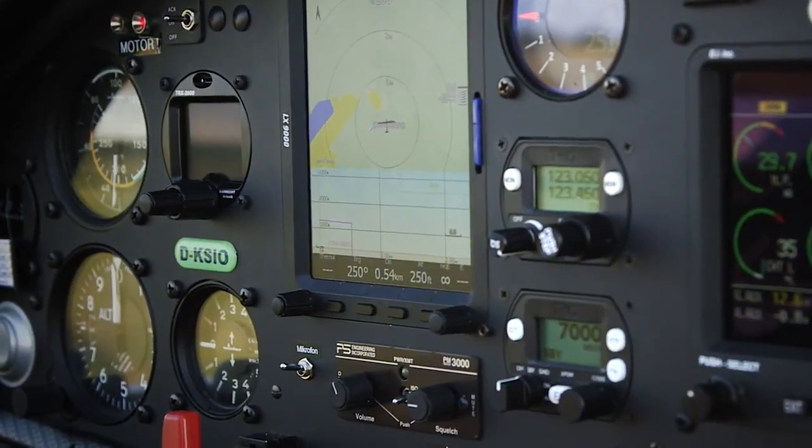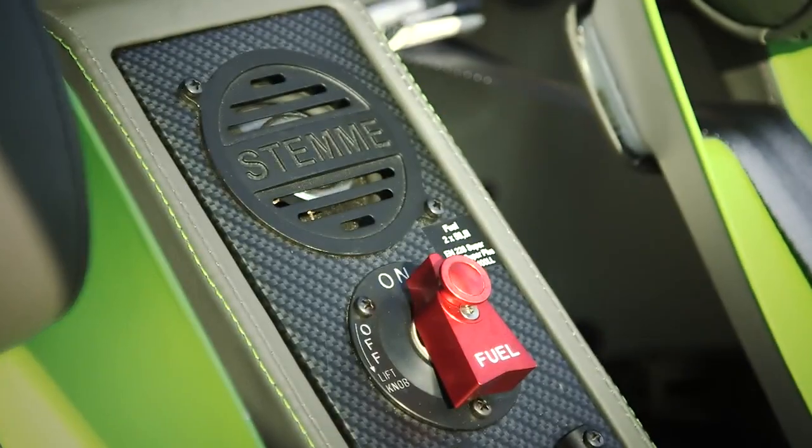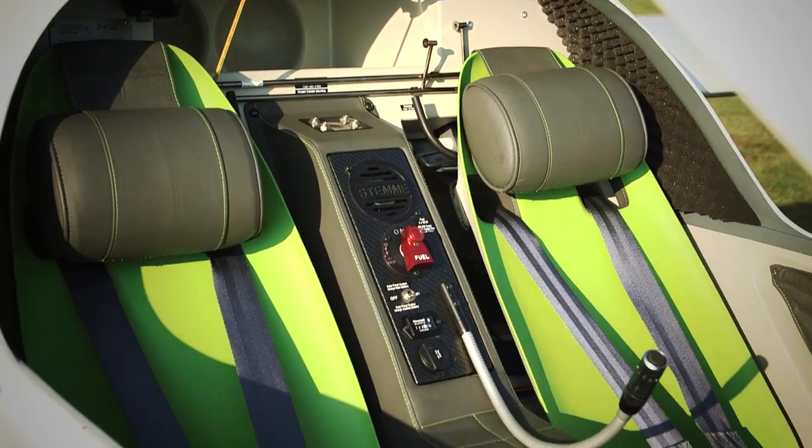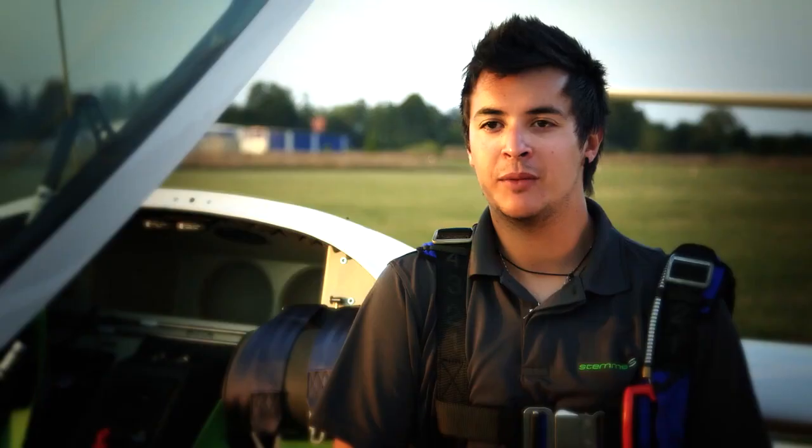The cockpit of the S-10 is unique because it's side by side. It means that you can share the best moments you can have in the sky with your passenger, with your friend, with a stranger, with anybody.